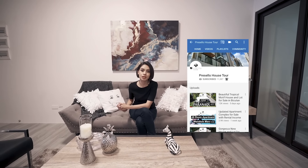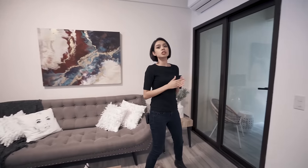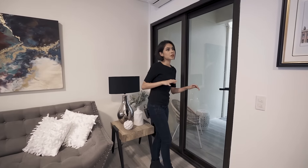Make sure you hit like, click subscribe, and click on the bell so you get notifications for whenever we release new videos. So we've got 239 square meters in floor area and about 82 square meters in lot area with a two-car garage.